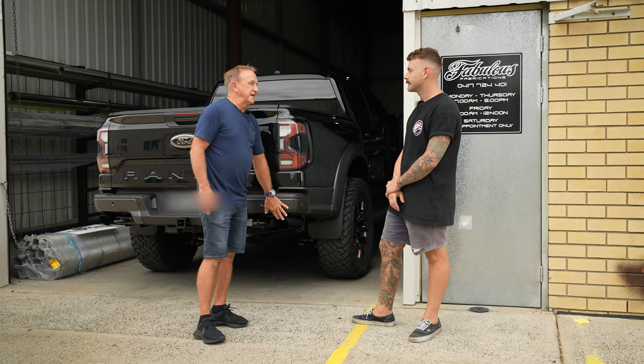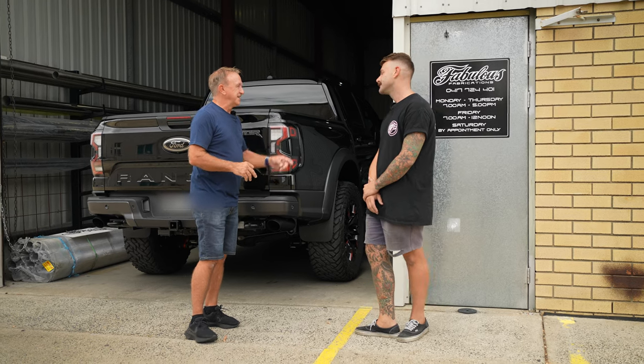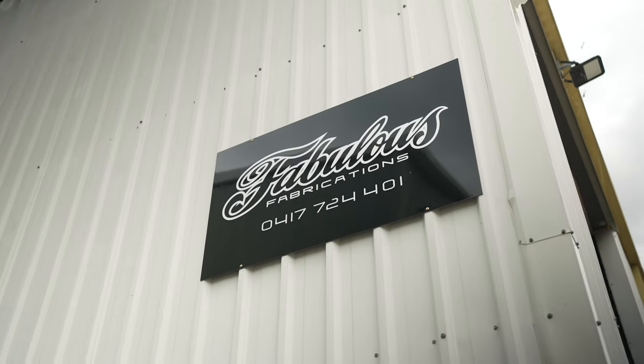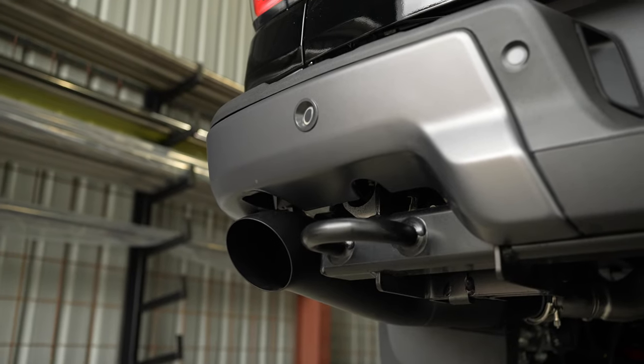Believe it or not, I saw one of your Raptors down on the Gold Coast, managed to track down online who owned it, and then I saw the Fabulous Fabrications logo and tracked you down. So it's up here today getting it fitted, but these are way better, aren't they? They are — heaps better.